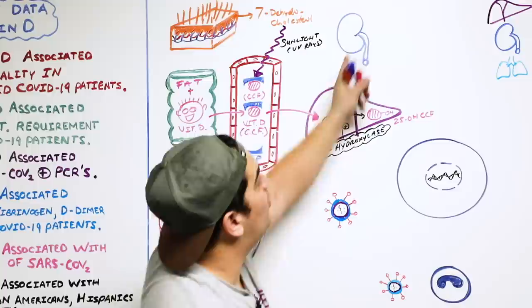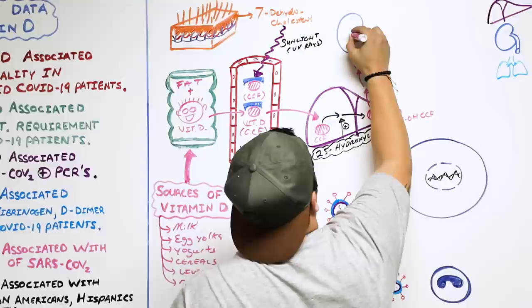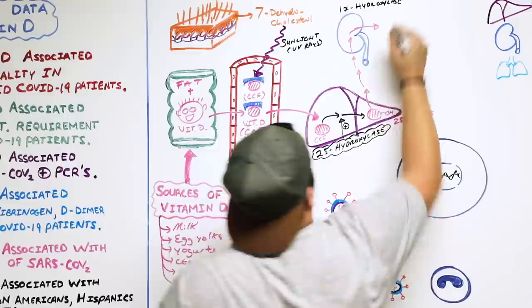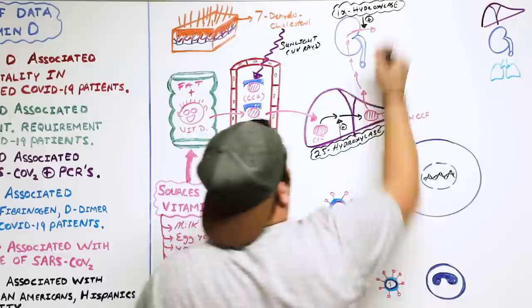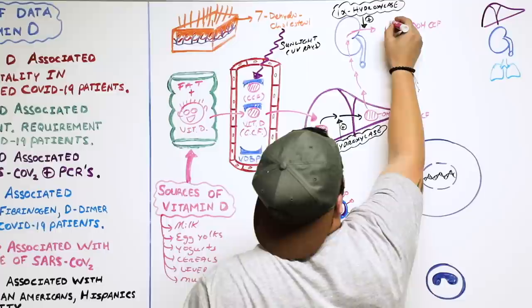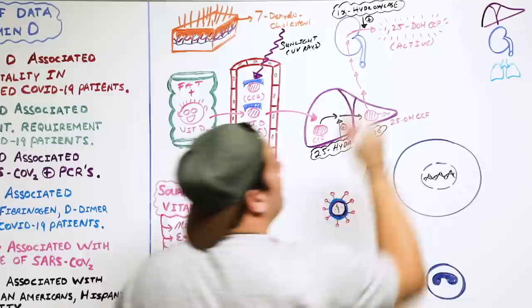The 25-hydroxycholecalciferol then has to go to the kidney — specifically to the proximal convoluted tubules — where there is a particular enzyme called 1-alpha-hydroxylase. This enzyme puts a hydroxyl group on the first carbon, converting the 25-hydroxycholecalciferol into 1,25-dihydroxycholecalciferol. This is the active form of vitamin D, and this is the form that exerts most of its hormonal effects.